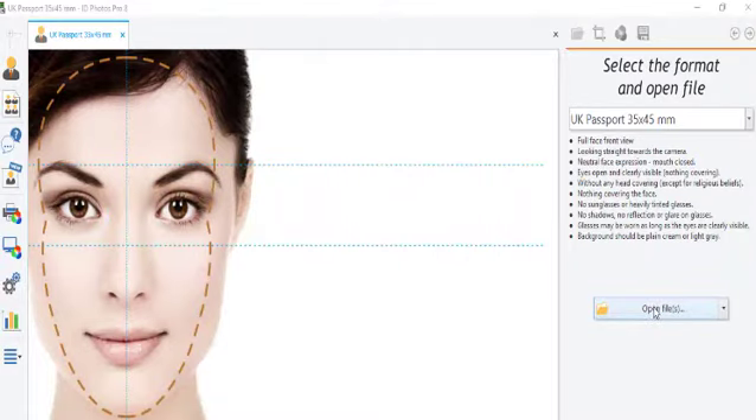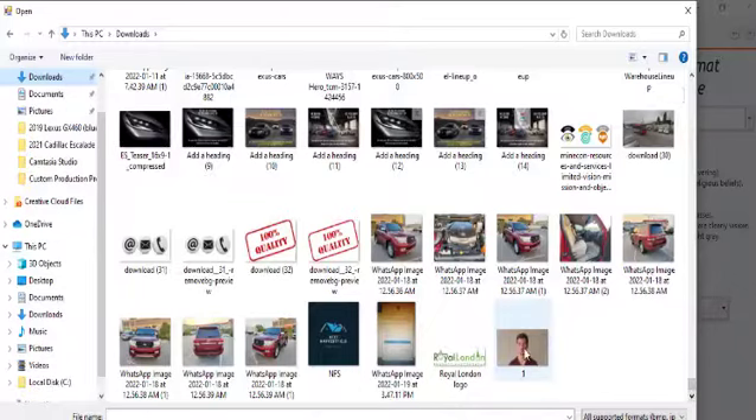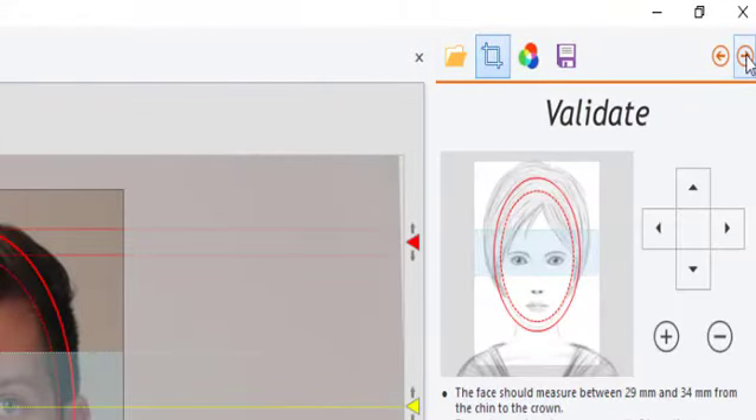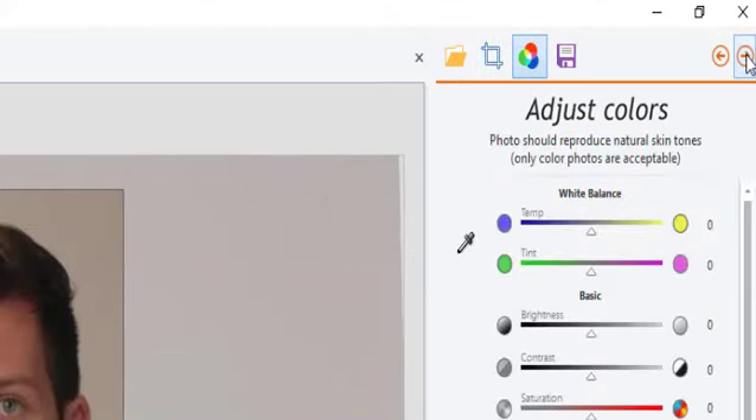Step 4: We get your order and start processing immediately on our super-professional editing software. Our professional editing software allows us to open your photograph and give your photograph an appropriate format, validation, color adjustment, and printout.